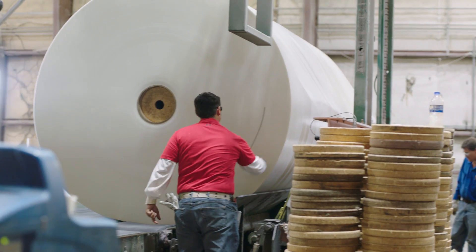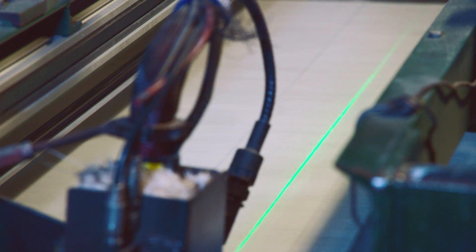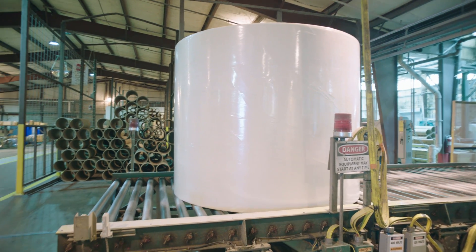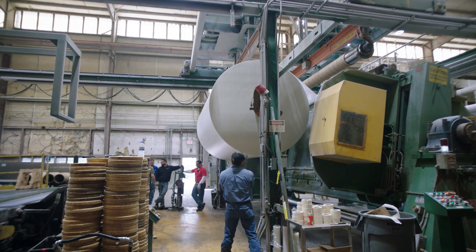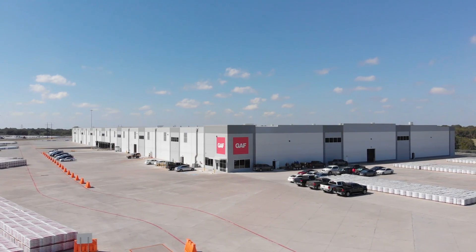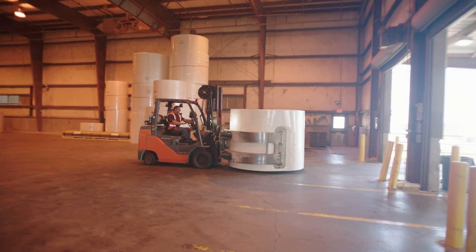Quality control is crucial, so GAF uses high-speed cameras that can identify mat flaws as small as a pinhole. These gigantic rolls can weigh more than a ton, so GAF has adapted aerospace technology including GPS-guided robot forklifts and air floats to move the massive rolls through the factory and warehouse. The plants run 24 hours a day, seven days a week, to supply the mat required by the national GAF network of shingle and roll roofing plants.